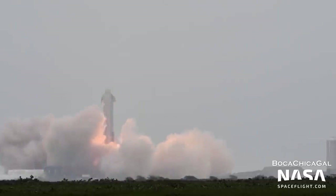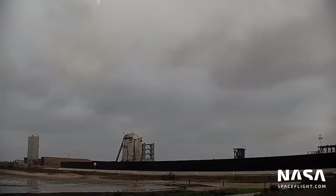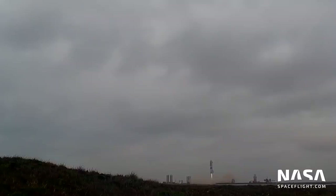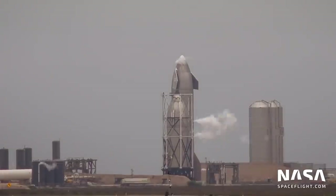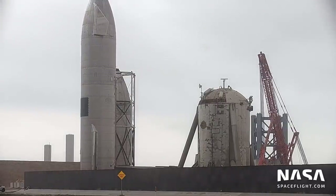SN15 took flight on May 5th, quickly disappearing into the clouds above the launch site. It too had a nominal ascent and belly flop, but upon engine re-ignition only two of three Raptor engines lit. This was enough, and the vehicle made its way to the landing pad and softly touched down. It depressurized its tanks and, a week later, was moved onto Pad B for minor post-flight testing.